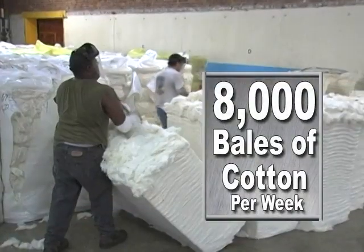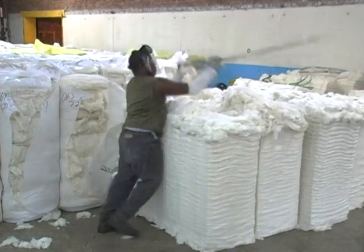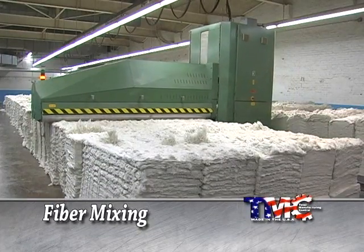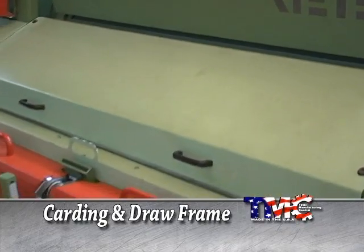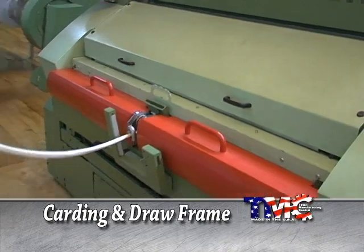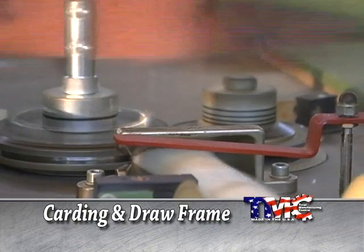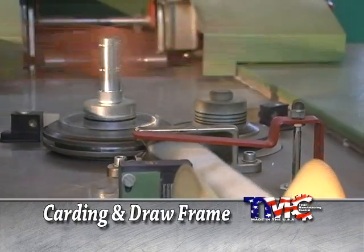Mount Vernon uses approximately 8,000 bales of cotton every week. Each is tested and categorized for the finished product. In the first step, fibers are mixed to achieve balanced blends. From there, it's on to the carding process, which disentangles, smooths, and evens the weight of the fiber. The rope-like fiber then enters the draw frame to improve yarn strength and eliminate weight variation.